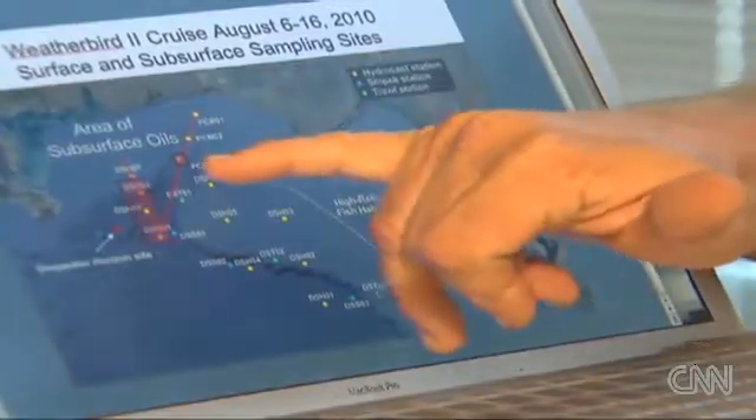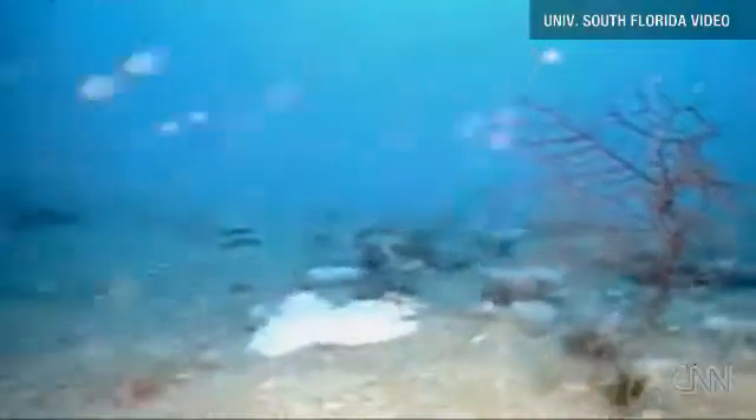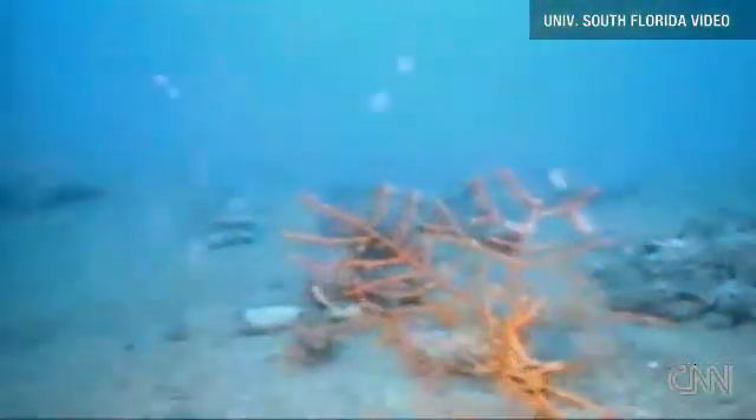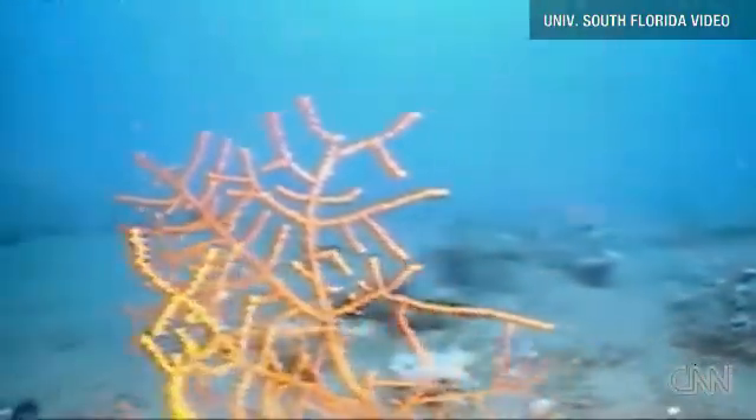It's where we found the sedimentary oil. Hollander and another expert on the journey, John Paul, sat down with CNN for an exclusive review of their findings. The USF scientists say they found toxic levels of oil and dispersants infecting marine organisms just 40 miles south of Panama City, Florida.